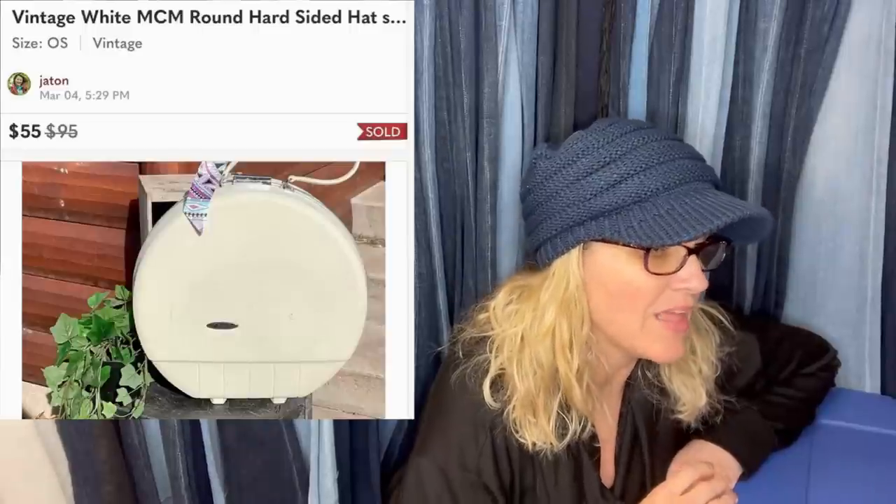Hard-sided round train case — paid $3 at a local charity thrift store, sold for $55 on Poshmark in seven days. Had many likes and offers but wanted full asking price, so it eventually sold for $55.